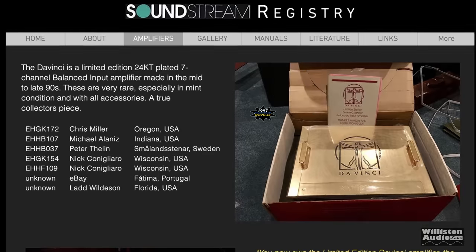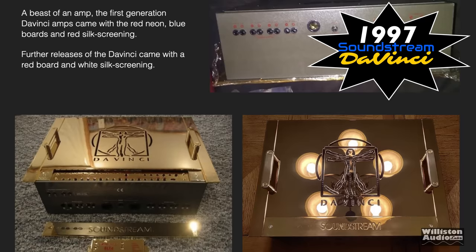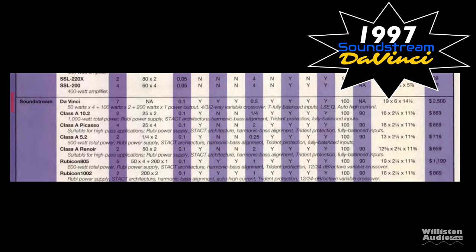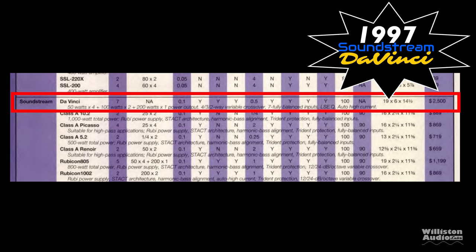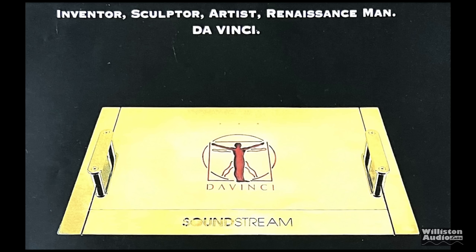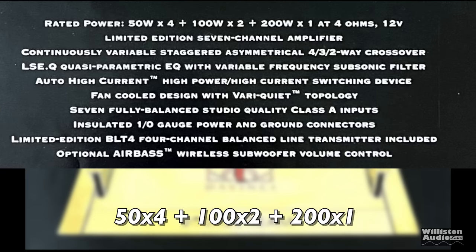This amp was rated 40 by 4 plus 80 by 2 plus 20 by 1, and it actually had a center channel. Additionally, Soundstream had an amp called the Da Vinci — a special edition, gold-plated amplifier that came with all kinds of fancy stuff. In 1997 it retailed for $2,500, which equates to about $4,650 in 2022. It's an amazing amplifier; they didn't make very many of them, but they're highly sought after.